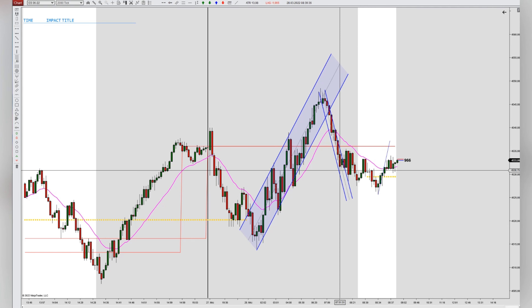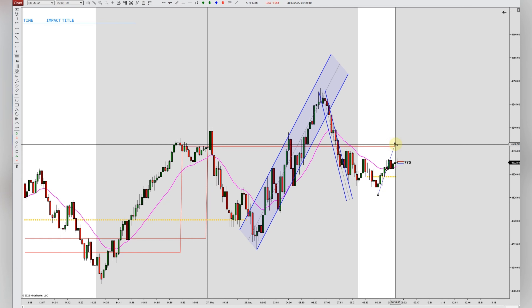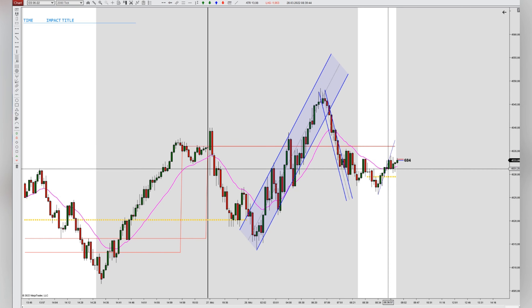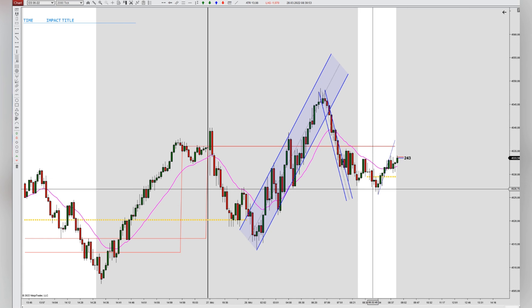Hey traders, I want to show and demonstrate a bit of my chart work. You can see the short-term uptrend here. Prices broke this uptrend and it's forming a bit of congestion right now, so we cannot enter here. I'm expecting that prices are making a new low.